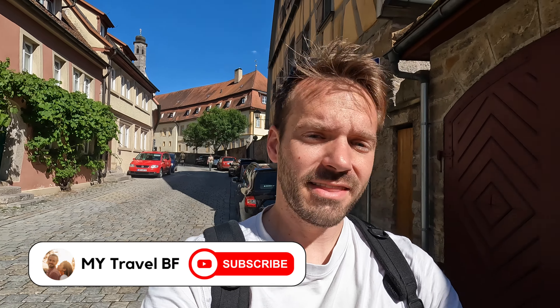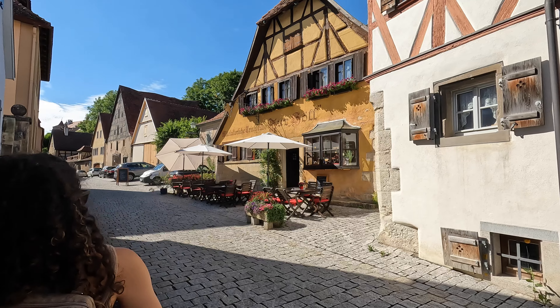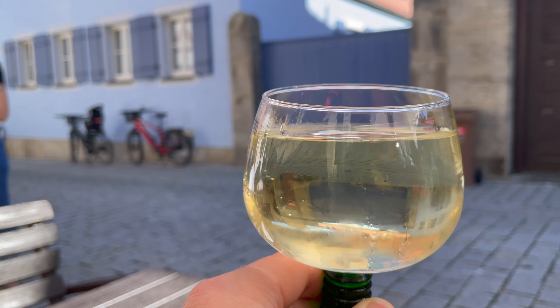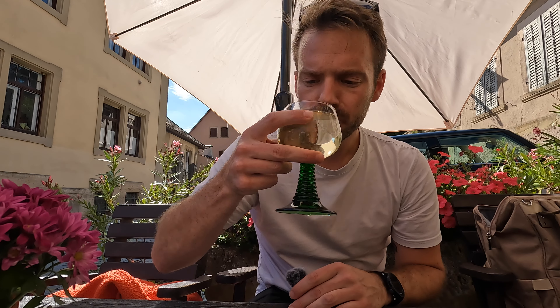We're headed off to dinner at a pretty historic location here in Rothenburg — it's actually the oldest house here, so we're super excited to try it out. The restaurant is called Zur Hol, which means 'to hell.' I decided to get a white wine from the region here in Franconia. Oh, that's pretty good — it's a pretty dry white. Just make sure you make a reservation because it gets super busy.